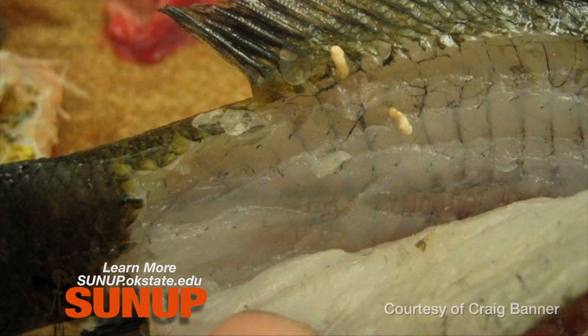Marley says the issue is extremely common in Oklahoma, especially in ponds. It's a parasite that has three hosts. In addition to the fish, there are aquatic snails and fish-eating birds like cormorants, kingfishers, or great blue herons.